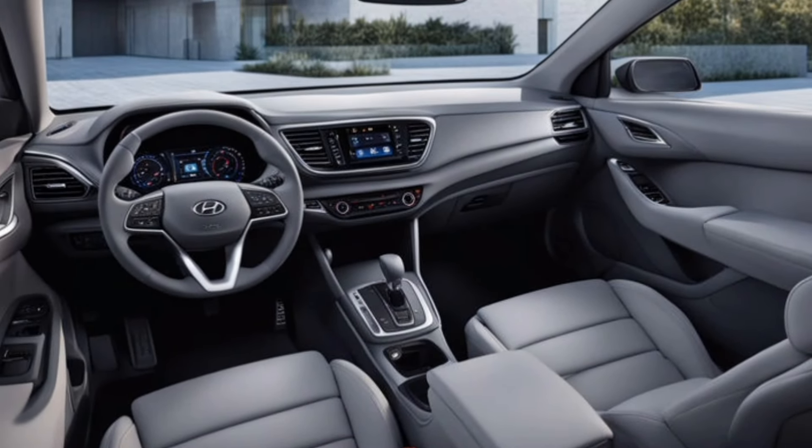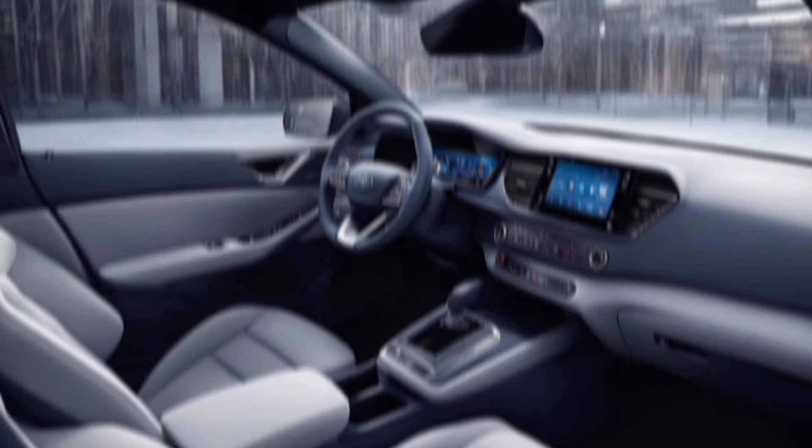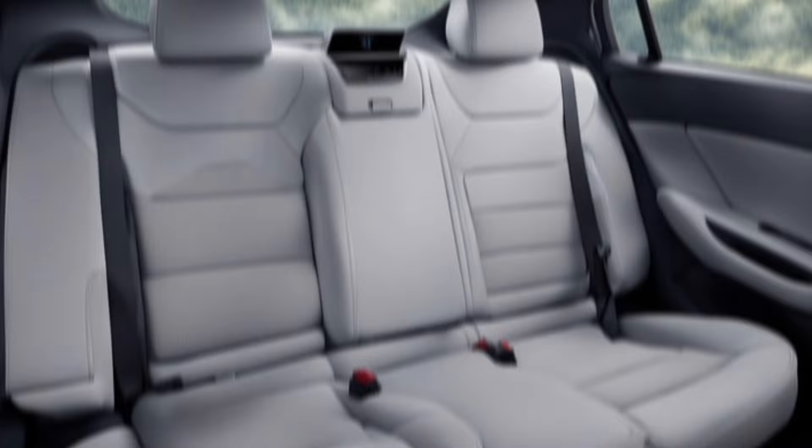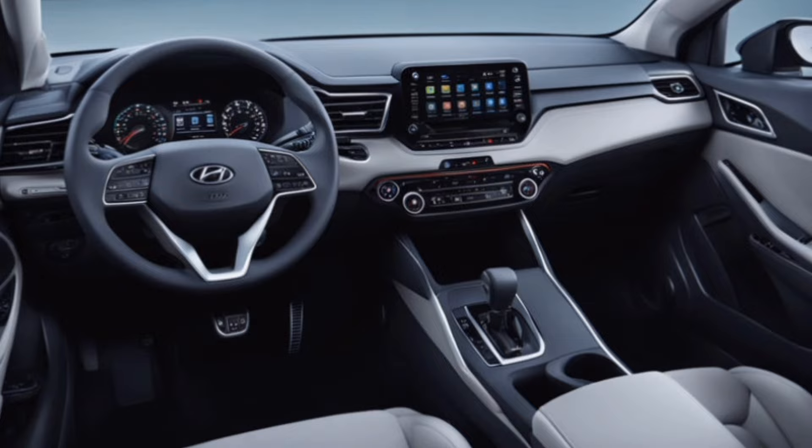Interior. The i30 offers a spacious and comfortable interior for both passengers and cargo. The seats are supportive and there's plenty of legroom and headroom in both the front and rear seats. The cargo area is also versatile and can easily accommodate luggage or groceries.